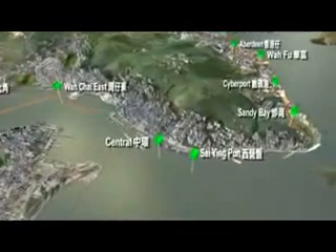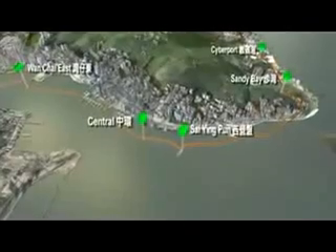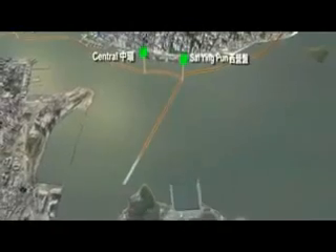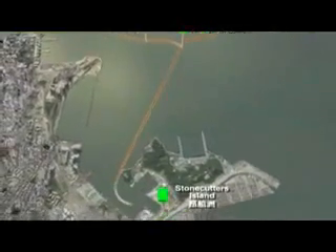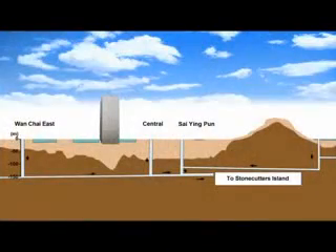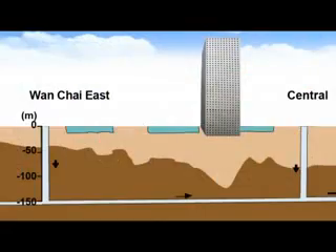The treatment works at Stonecutters Island will be extended and upgraded. New sewage tunnels will run from North Point and from Aplecha to Tsaiying Point, and from there across to Stonecutters Island. The total tunnel length will be 21 kilometres — about one-third of the distance between Hong Kong and Macau. The depth of these tunnels below sea level will range from 70 metres to 160 metres, with the maximum depth almost equivalent to the height of Jardine House.